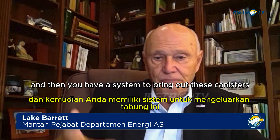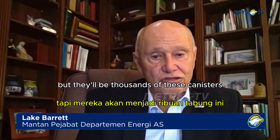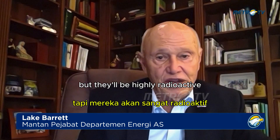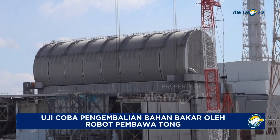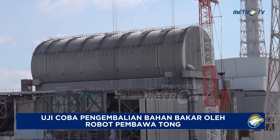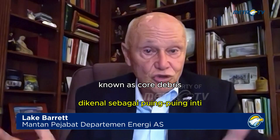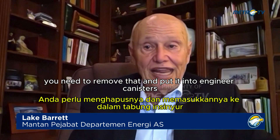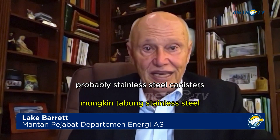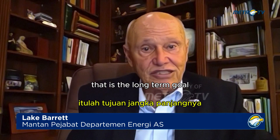You'll have a system to bring out these canisters that will weigh several hundred kilograms — and there'll be thousands of them, but they'll be highly radioactive. The goal is to remove the highly radioactive material known as core debris from the floor in those highly contaminated buildings, put it into engineered stainless steel canisters — about half a meter in diameter and a couple meters tall — and put those in storage. That is the long-term goal.